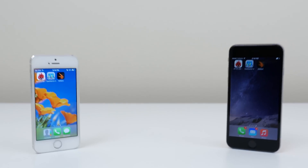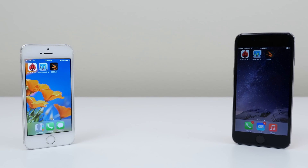So that concludes the benchmark test between the iPhone 6 and 5S. If there's a specific type of video that you would like to see with the iPhone 6, then feel free to let me know in the comment section down below. This is Ed from TechSource and I will see you in the next video.